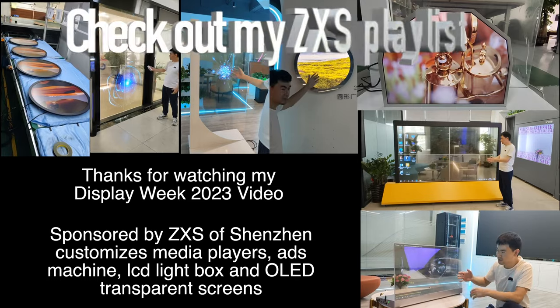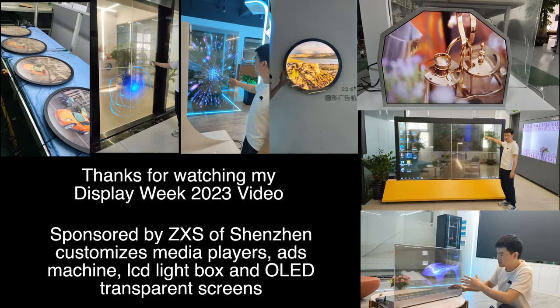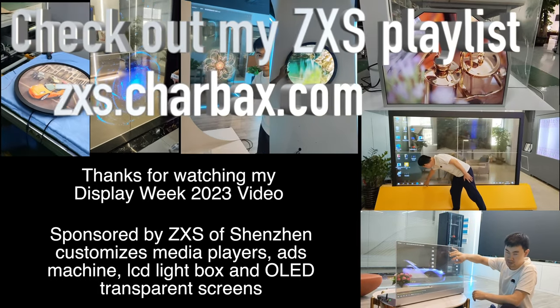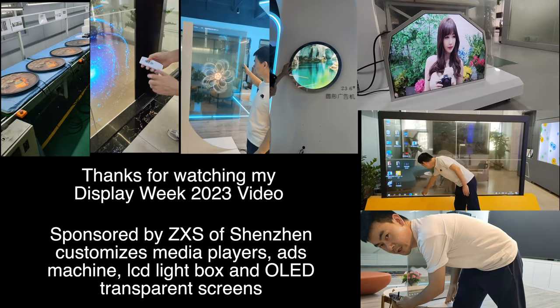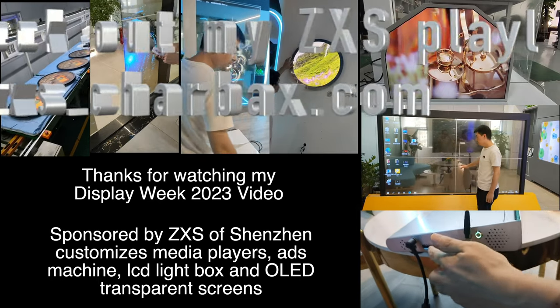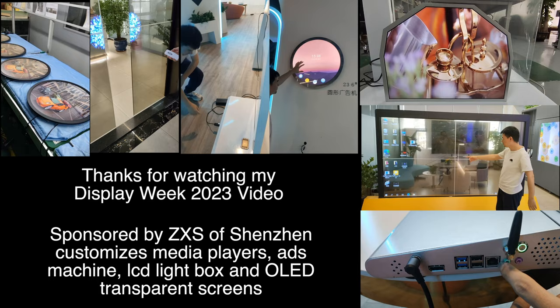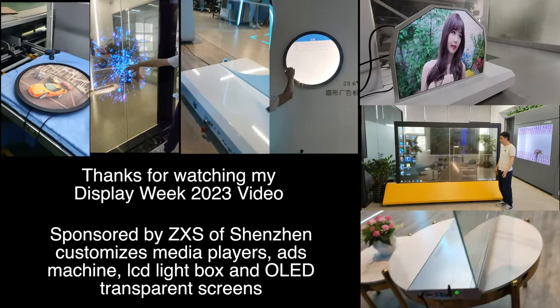Thanks a lot. Thank you very much to ZXS for being one of my sponsors here at Display Week 2023. ZXS is based in Shenzhen, and I will be doing a video very soon with them featuring their transparent displays, OLED LCD lightbox ad machines. I did a video with them nearly 10 years ago when they were doing tablets and now they do these cool devices.